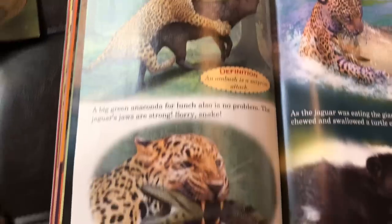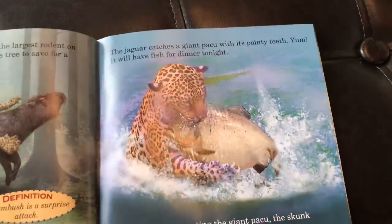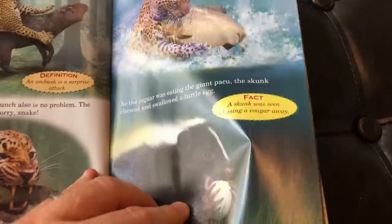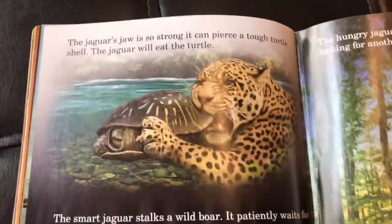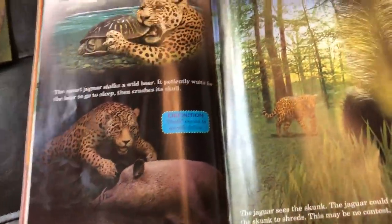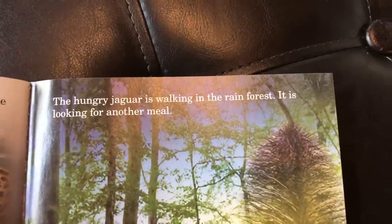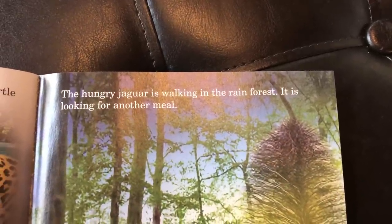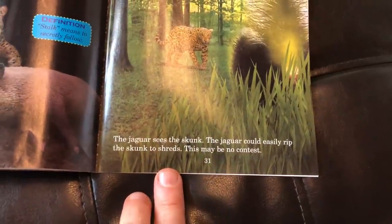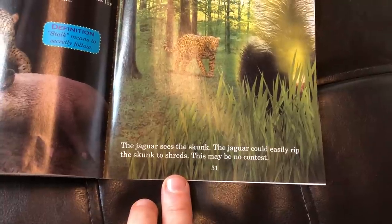There are some of the different battles these creatures have had in the past, and some of the things they might eat — there's a skunk eating an egg. There's also a leopard going after a turtle and a wild boar. And here are our final pages: the battle. 'The hungry jaguar is walking in the rainforest looking for another meal. The jaguar sees the skunk. The jaguar could easily rip the skunk to shreds — this may be no contest.'